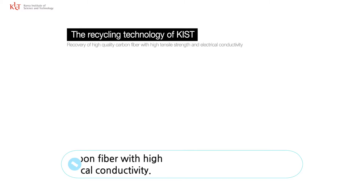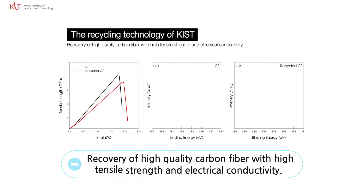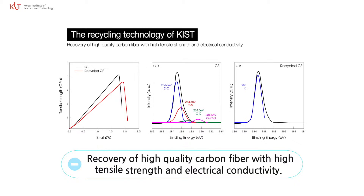Secondly, the recycling technology of KIST allows the collection of high-quality CFRP. It maintains about 85% of the tensile strength of a brand-new product, along with high electrical conductivity and no surface flaw or change in composition.